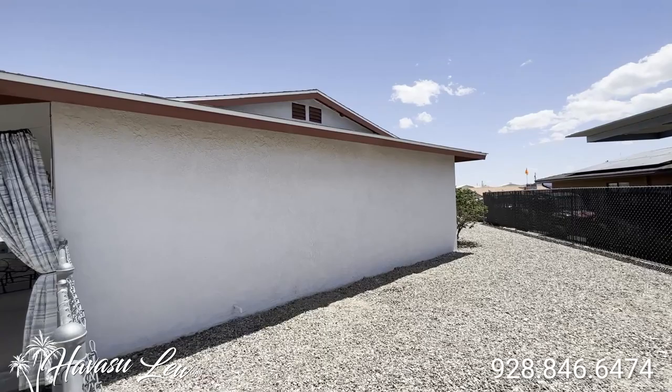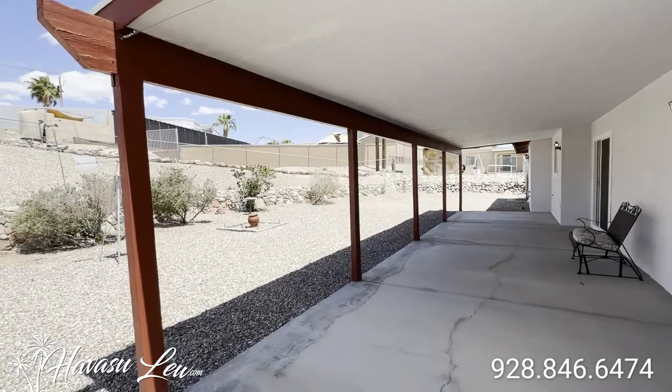There's a little storage shed and a little sunshade. The house is super clean.